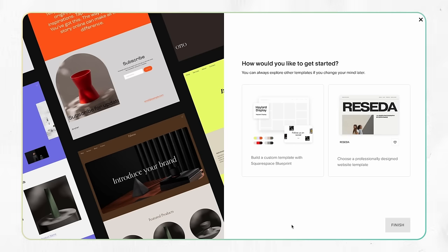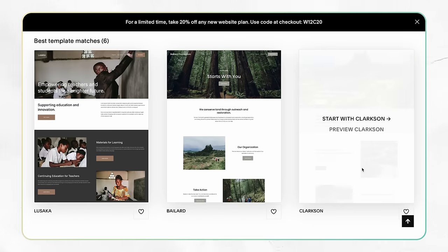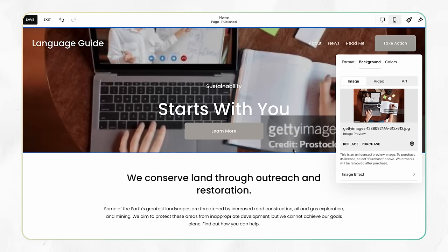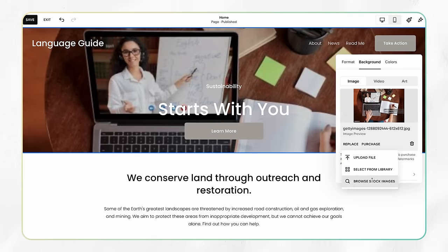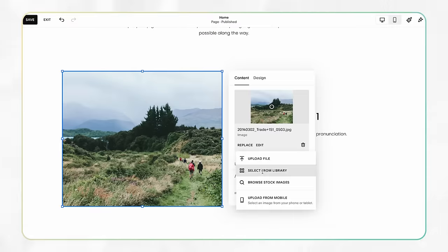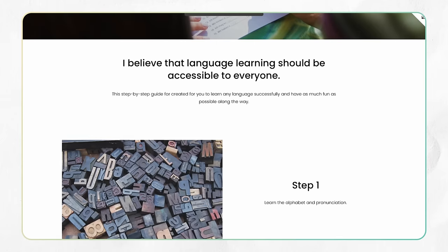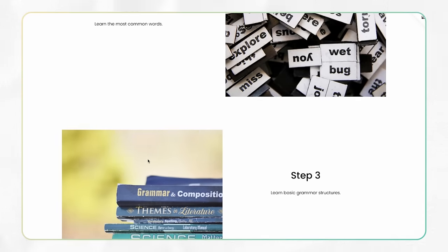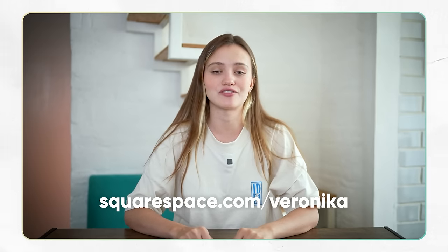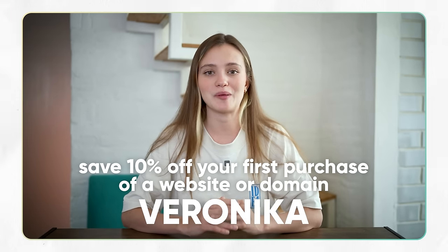Now I want to take a moment to share a website I created with a checklist layout covering every single step I'll mention in this video. It was extremely easy to create because I use Squarespace. You can choose from professional templates tailored to different purposes, customize the look, update the content, and add features to suit your needs. Squarespace's fluid engine makes it easy to unleash creativity with intuitive drag-and-drop technology for both desktop and mobile. Head to squarespace.com/veronica to save 10% off your first purchase using code VERONICA.